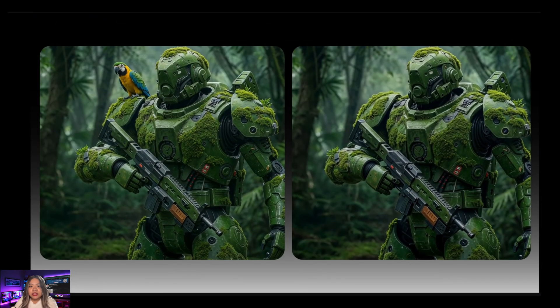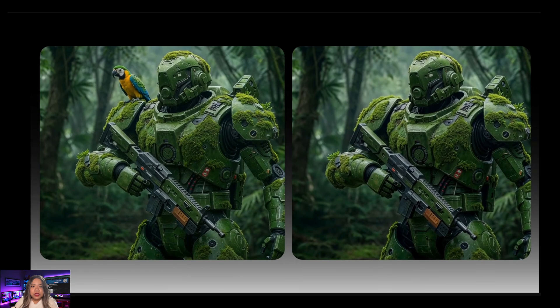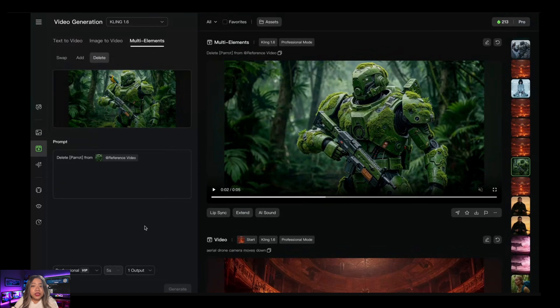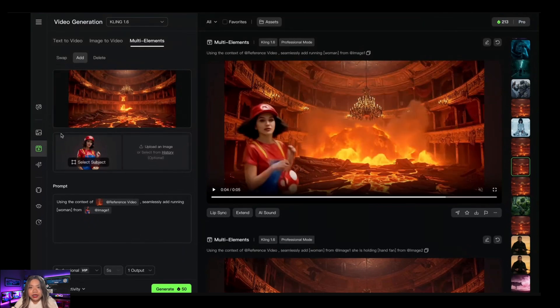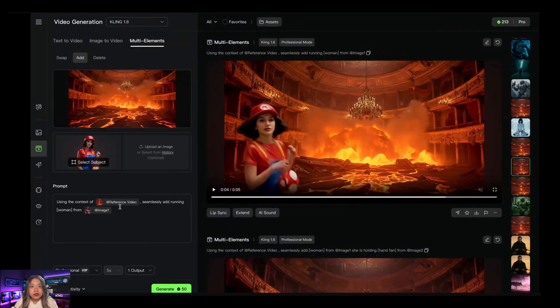You can upload any video — it doesn't have to be generated on Kling — and dynamically delete objects and elements from it. For example, an original video had a parrot on a robot's shoulder. After uploading to Kling and specifying the prompt, the parrot was deleted from the footage. When you upload a video and select an element, Kling provides a prompt template so you don't need to remember all prompting structures. Using the add feature, a video of lava entering cracks of an old house was uploaded, along with an image of a subject, and the model added a running woman from the image into the scene.